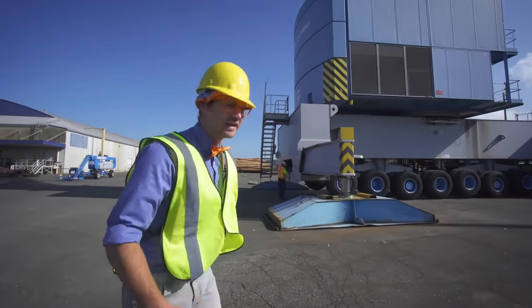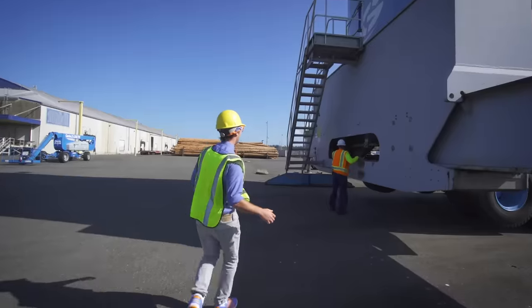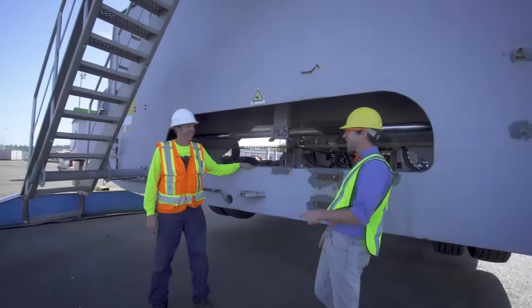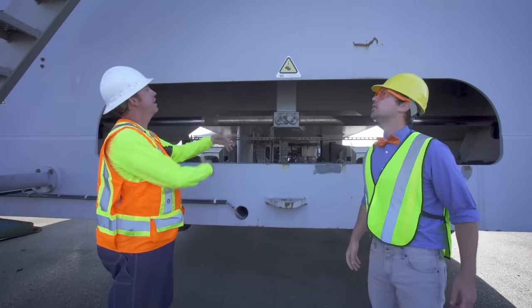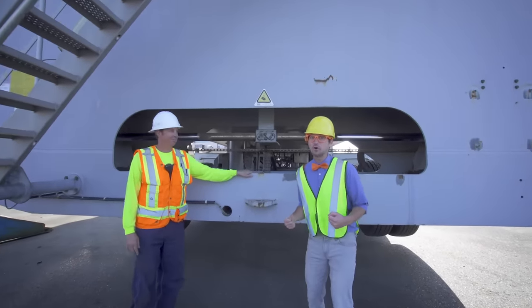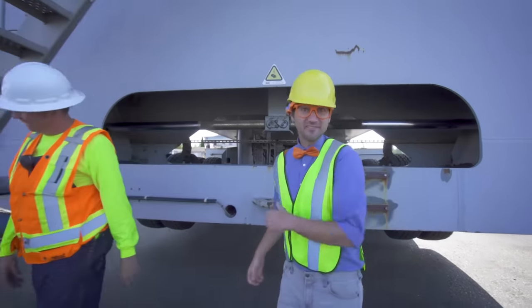There's actually a worker right here! Let's go talk to him. Hello! Hey Blippi! Who are you? I'm Frank! Nice to meet you! What do you do here? I maintain equipment on the Marine Terminal, and today we're looking at the Gotwald Mobile Harbor crane! Whoa, a crane — that's so cool! Can we go up? Heck yes! Let's go!